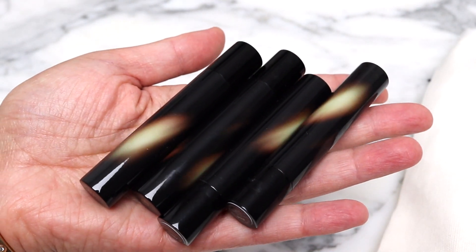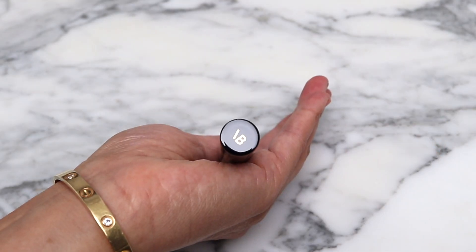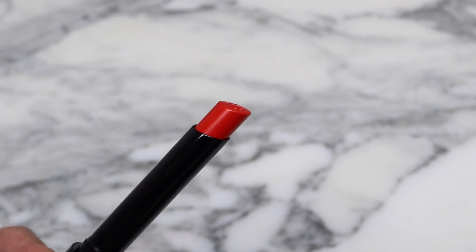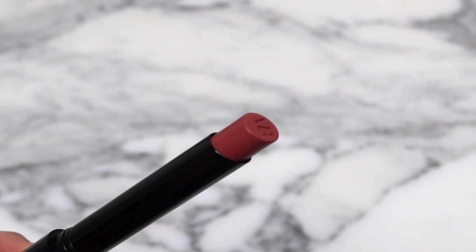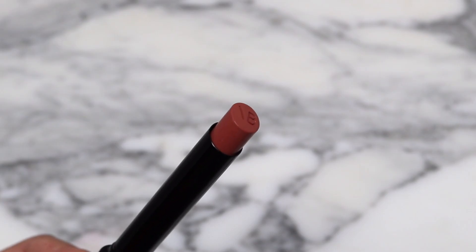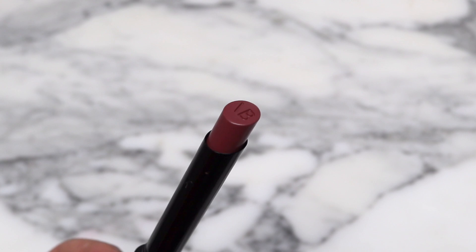I picked up four of them. They did come in a box but I've already taken them out of the box. Really classic packaging, and the VB is in gold on the top of the cap. The shades are Fire, Spark, Twist, and Jump.